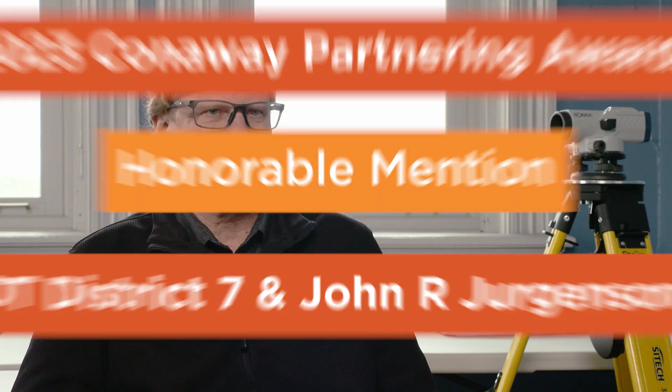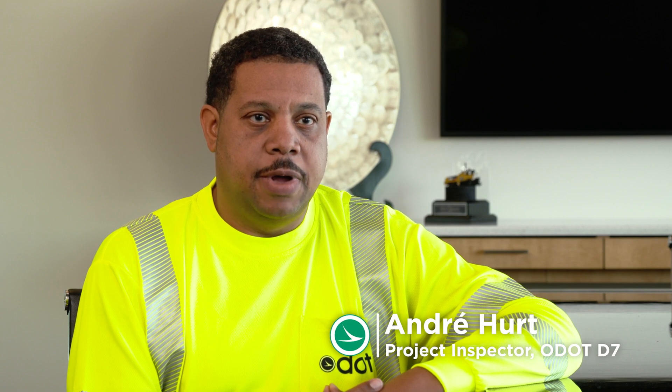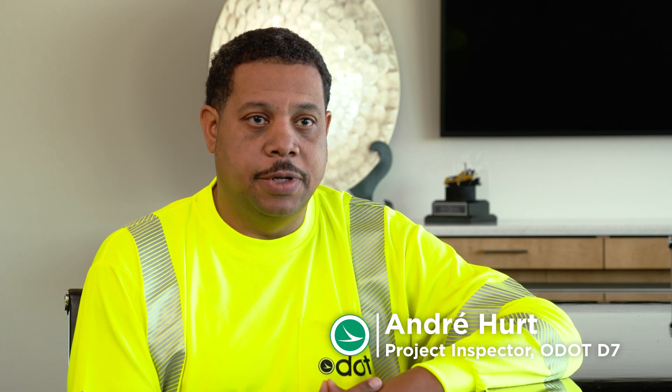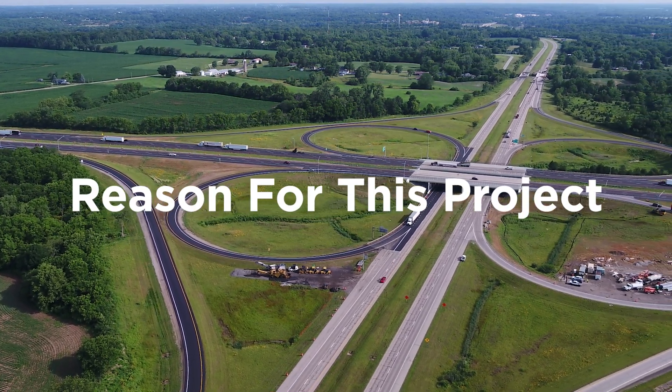My name is David Johansson. I was the project engineer for the Clark 70 project for District 7. My name is Josh Nichols. I'm a project manager for John R. Jurgensen. I'm Jessica Miller and I'm a project engineer for District 7. I'm Rob Green. I was the project superintendent for I-70 Adlane. I'm with Jurgensen. My name is Andre Hurt. I'm a highway technician for the Ohio Department of Transportation.